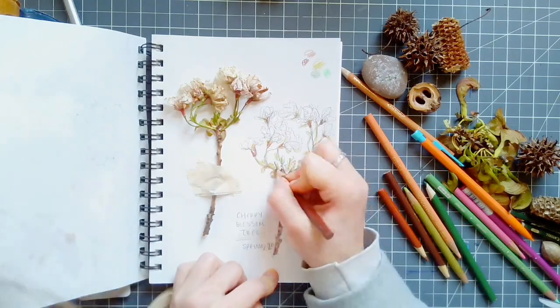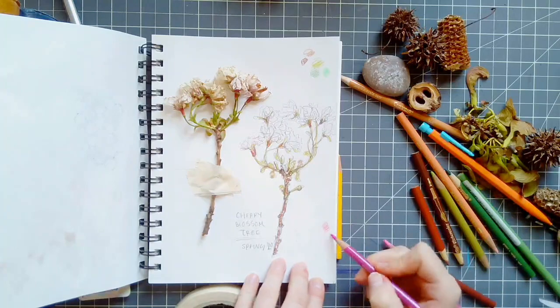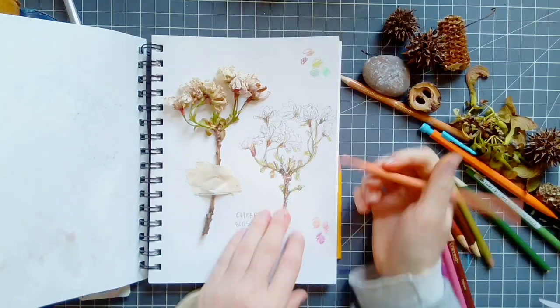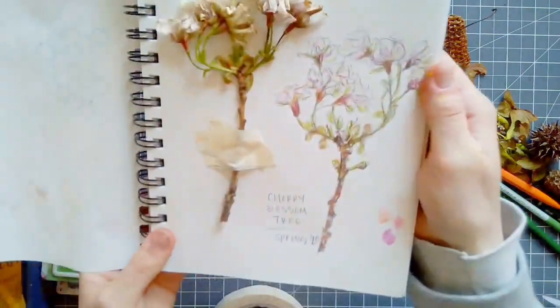As you can see I go back and forth with colors all the time, layering the different shades, trying to get as close as I can. Overall my colors aren't overly saturated — it's more of a light color wash — but it still shows what the colors of the cherry blossom would be in real life.